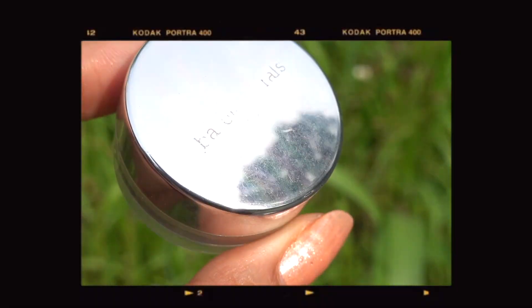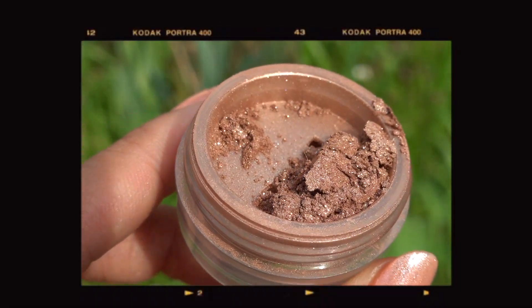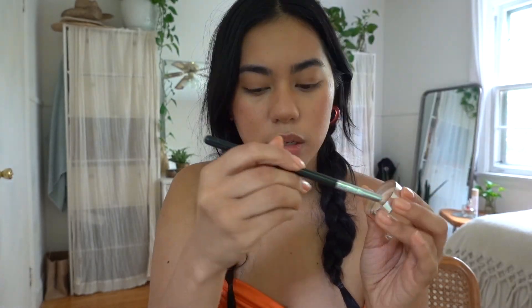Now it looks more even with some depth. I also take some of that bronzer and focus it on the bottom tip of my nose. Then I'm going to be taking this Bare Minerals eyeshadow — I believe in the shade Supernova. I don't know if they still sell this because it's been around for quite some time, but it has the most beautiful bronzy finish. I take the tiniest bit on the cap and swoosh my brush around to get a nice even distribution.